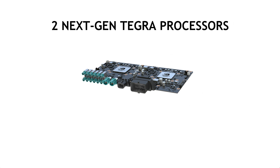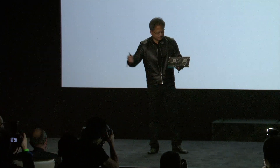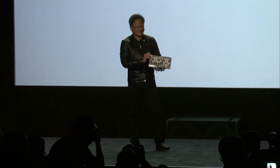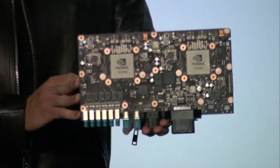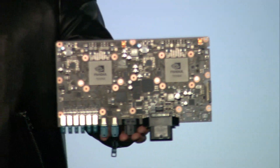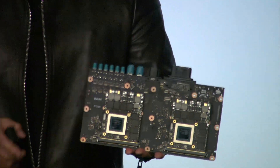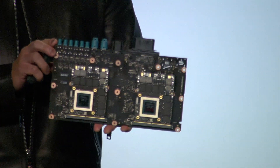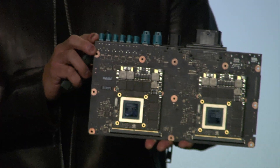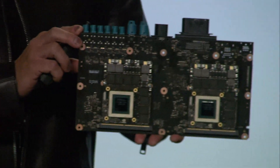So this is what it looks like. This is the DrivePX2. On the front, two next-generation Tegra processors based on the Pascal architecture. On the back, two next-generation NVIDIA GPUs based on the Pascal architecture. Altogether, four processors, eight teraflops of performance, six times the deep learning throughput of Titan X.